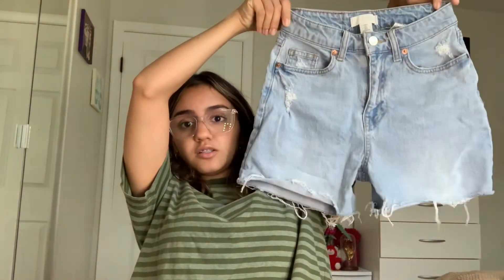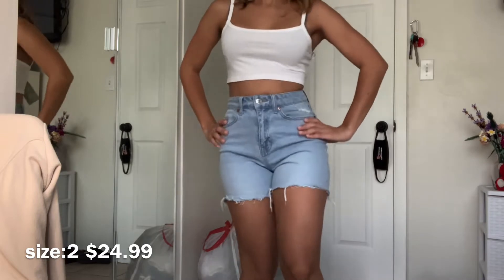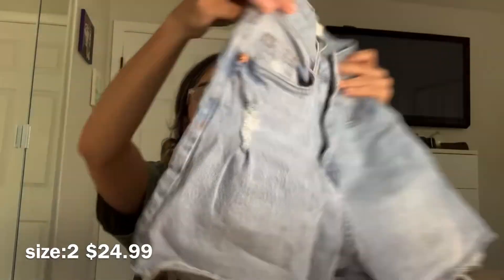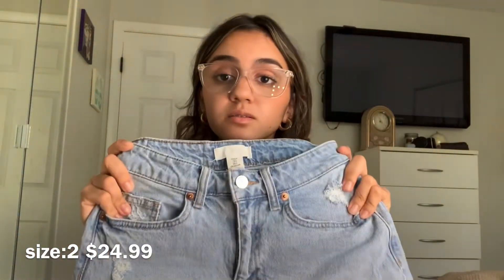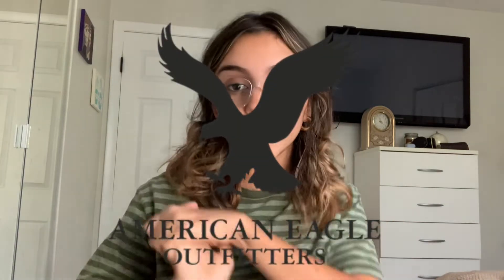This next find from H&M was such a discovery — a pair of shorts I've been wanting forever. They're not too short at all, which I love, and they make the booty look good. I'm just going to say they're immaculate and I love them. These are the exact shorts I've been looking for.